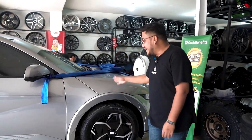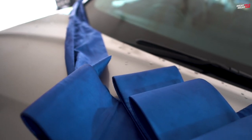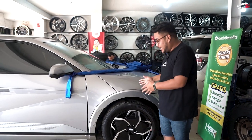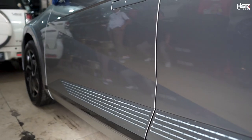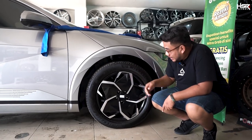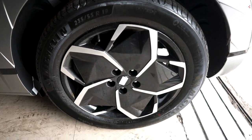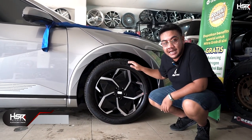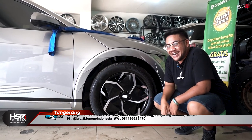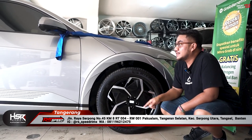Mobilnya udah turun dari towing. Masih dipitain — bener-bener dari dealer Hyundai bawa kesini pengen ganti velg. Nah, velg standarnya Ioniq 5 ini di PCD 5x114, dan dia pakai profil ban 235/55 Ring 19 guys.